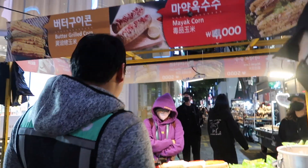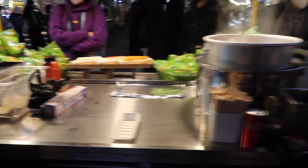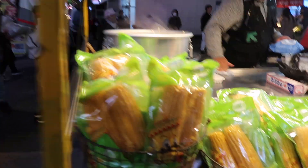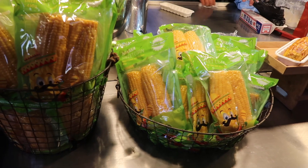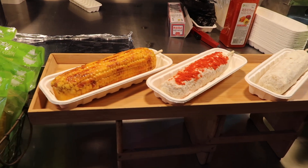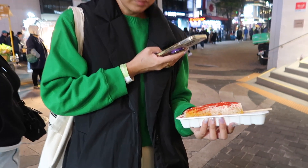Oh, they have them out already! We're behind them — oh my god. Okay, it's both ways. We were behind the stall — makes more sense though.